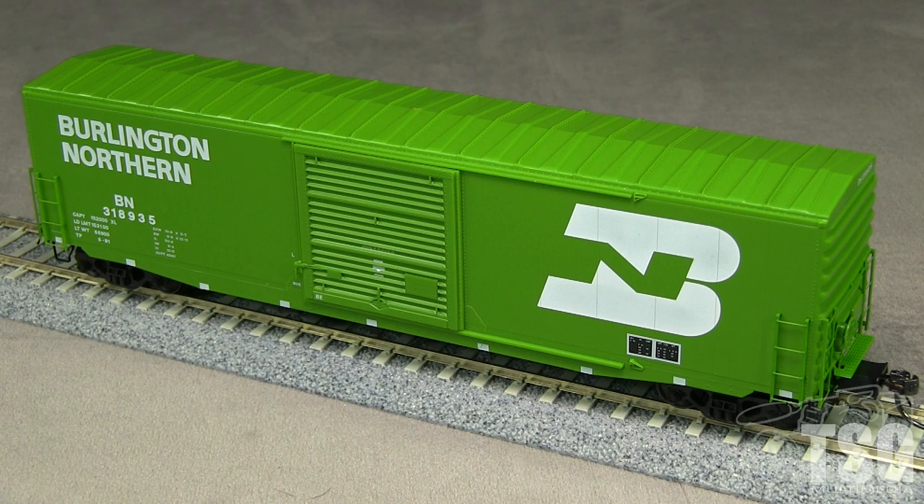As it turns out, I had a photo of this exact car, BN318935, in my collection. The model appears to be a very close match, though some of the bracing on the underside of the car sticks down farther than it does on the prototype.